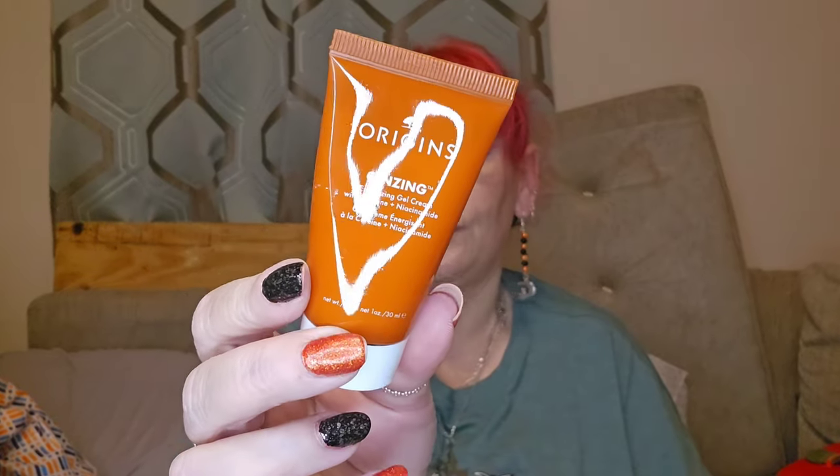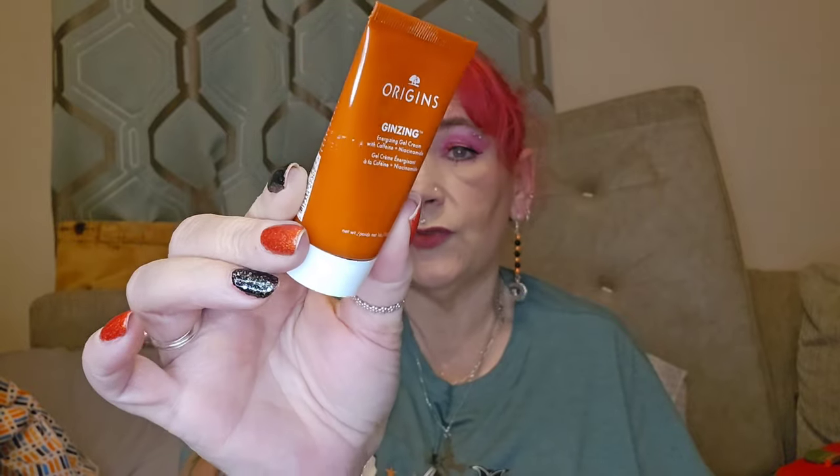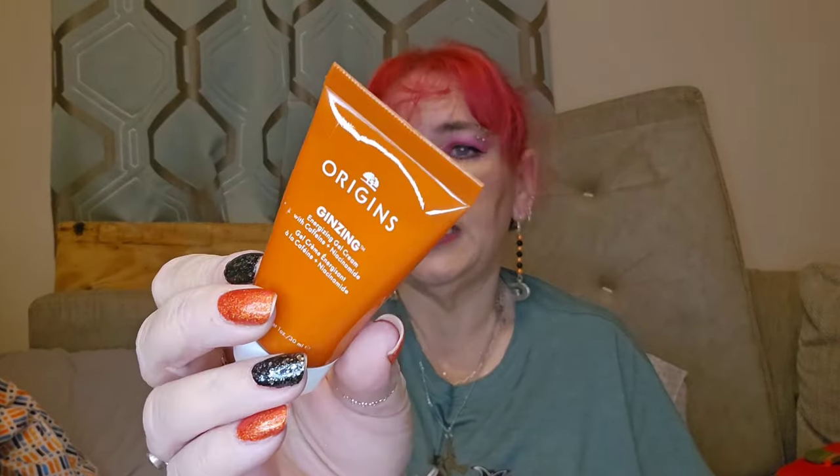Day twenty-four says 'Reawaken Your Skin.' What have we got here — Origins Ginseng Gel Cream with caffeine and niacinamide. I love this stuff, I'm using it at the moment! It's a miniature — 30ml — so it's a good travel size, not full size. But I really like that cream, it's one of my favourites.